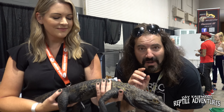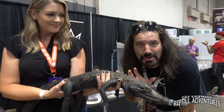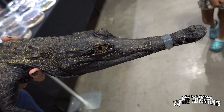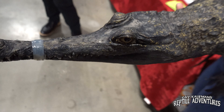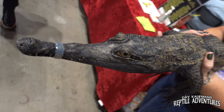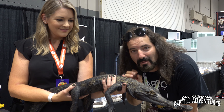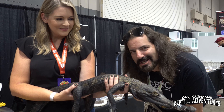I am completely geeking out over this croc-a-gator. This is one of the rarest crocs — this may be the only living specimen I have ever seen. I'm not going to tell you guys what it is. I want you to comment below and let me know what you think this crocodile is — it's one of the most rare crocodiles on the planet.